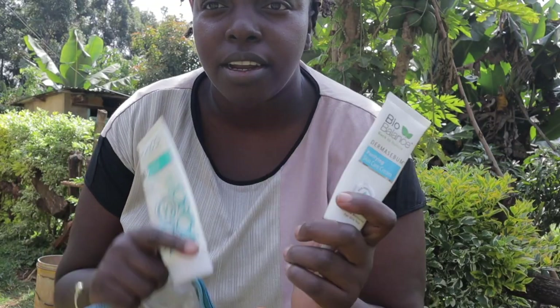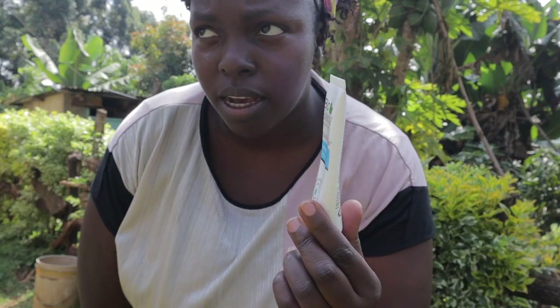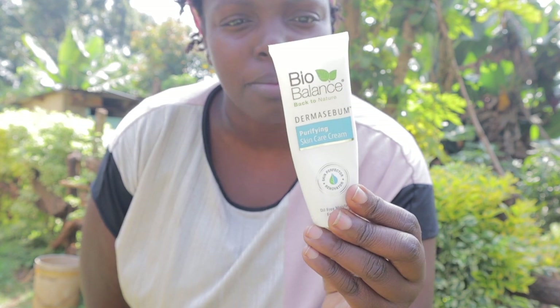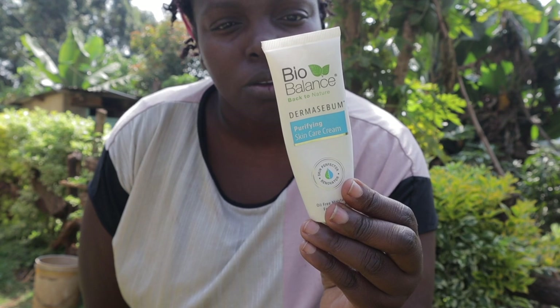Now my face is clean. I'm going to skip the toner because I don't have it and I don't think I need it. The next step — directions for use: after cleansing, gently massage evenly all over the face and neck to enhance results. Use twice a day. This is Bio Balance Back to Nature.